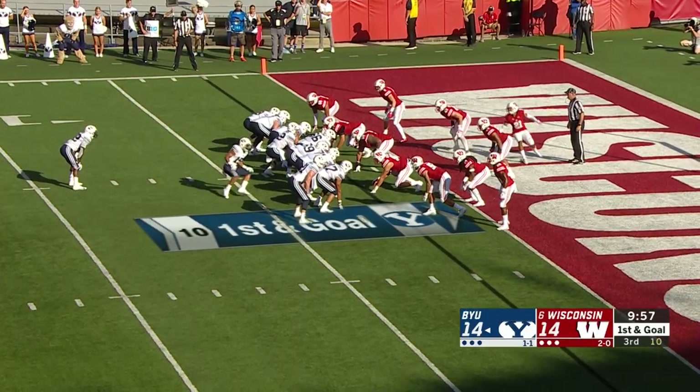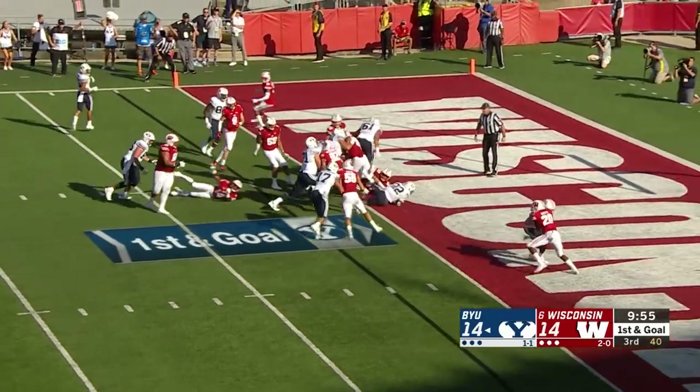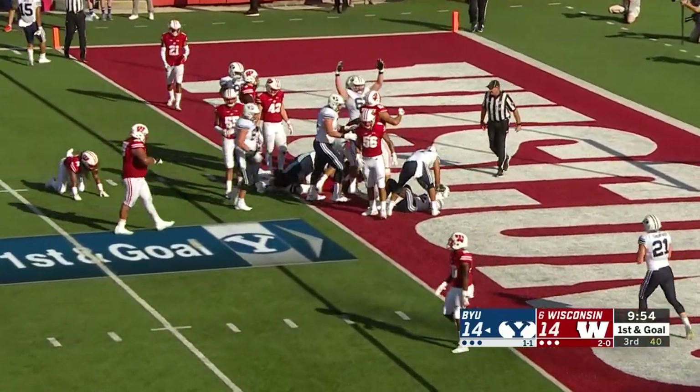In motion, Kifo reverses course. They give it to Squally — Squally middle — and right into the end zone for the touchdown.